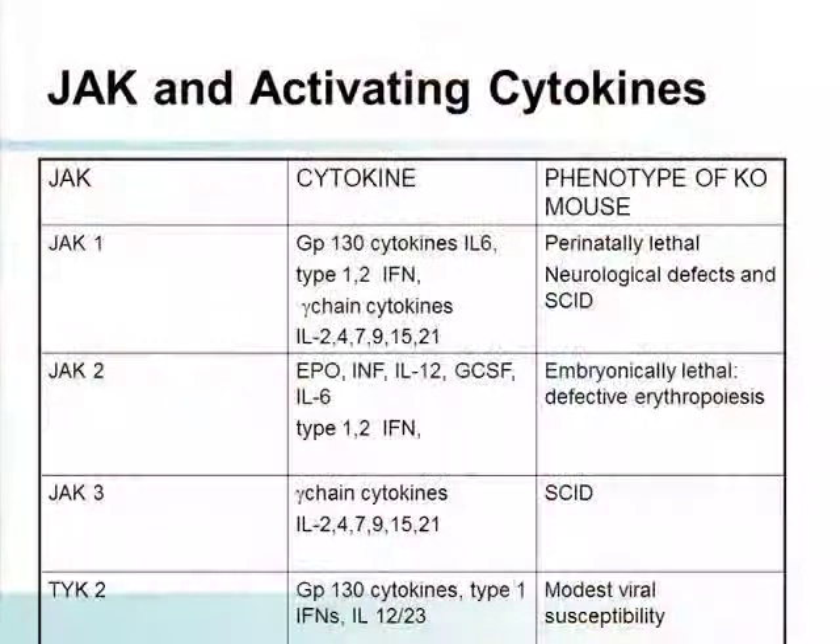There are positive animal models, and most importantly, positive Phase 2 and Phase 3 studies and an approval in the United States. When one inhibits JAK1, there are a number of cytokines that signal through JAK1, including IL-6, as well as type 1 and 2 interferons and gamma chain cytokines. When one looks at JAK3, you're looking at gamma chain cytokines and IL-2. JAK2 is signaling erythropoietin, G-CSF, and IL-6.